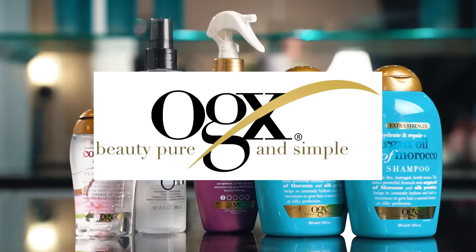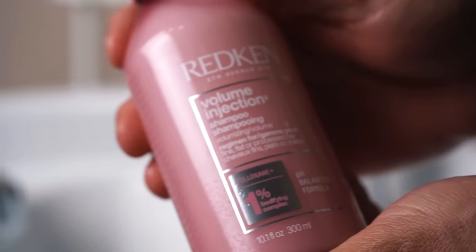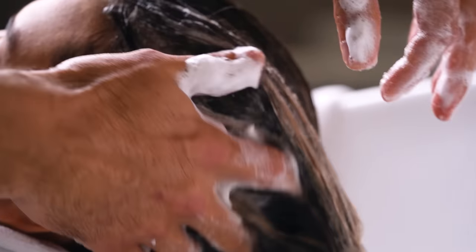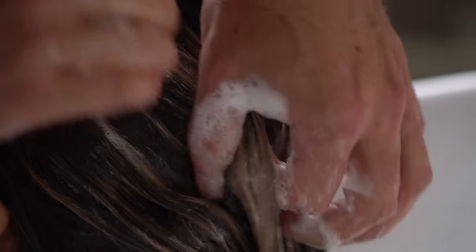We're going to be using OGX as our drugstore brand today. It's one of the most popular drugstore brands — you'll see it suggested all over Instagram and TikTok. We're comparing shampoos first. The drugstore OGX is the Argan Oil of Morocco, going up against the professional Redken Volume Injection. The first thing you notice is the difference in feel. With the Redken, you can feel the oily slipperiness going away, turning into a clean texture. A good shampoo will always get rid of that slippery, waxy feeling. If it doesn't, your hair is not getting clean.